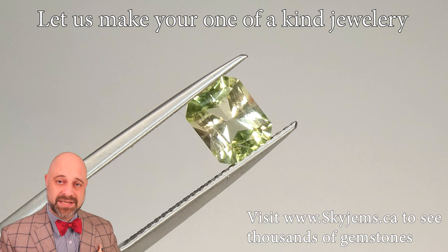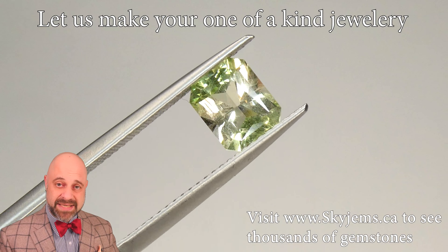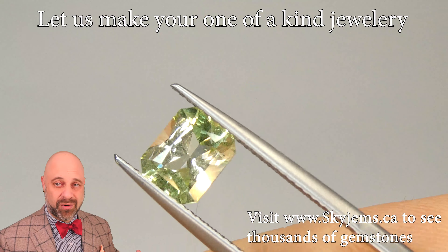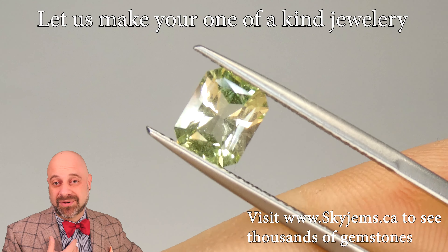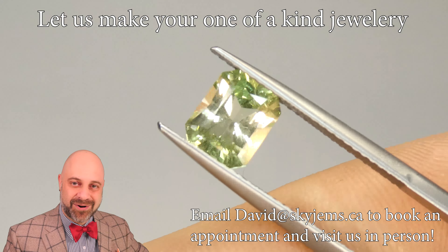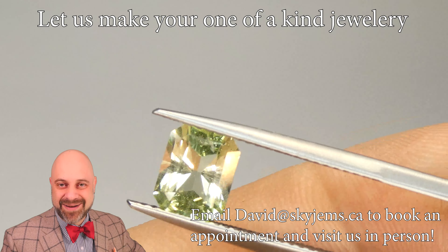This mint garnet is going to make an absolutely stunning piece of finished jewelry. It's going to make a gorgeous cocktail ring, a right hand ring, absolutely a stunning pendant. When I have these gems, I like to call them January Baby Surprise.